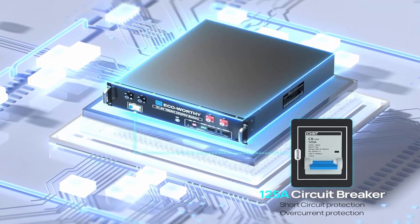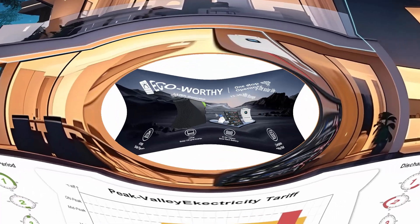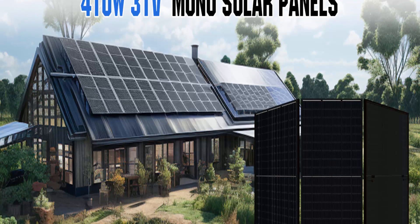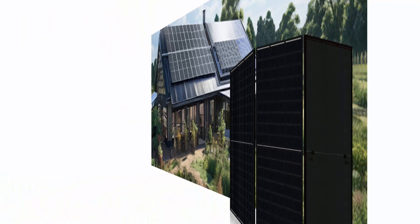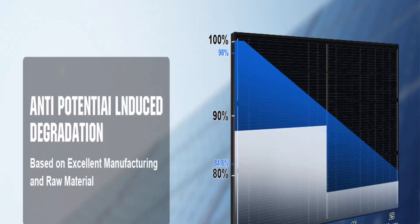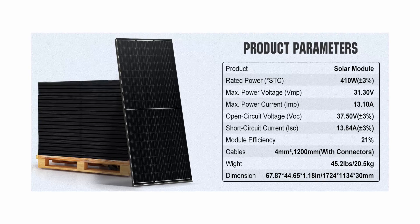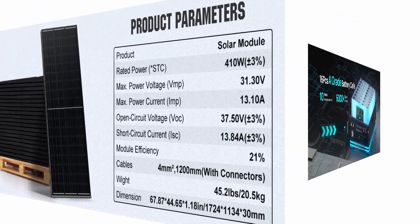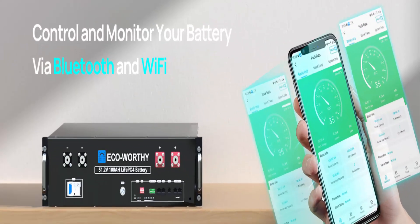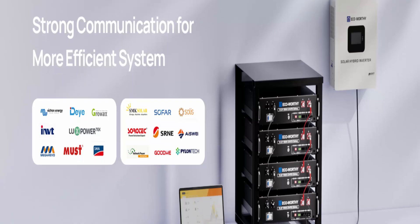The 410-watt monocrystalline solar panel features low power loss in cell connection, improved shading tolerance, lower internal current, lower hot spot temperature, and heat-strengthened glass that minimizes micro-crack impact, with a full 25-year workmanship and linear power performance warranty. The Eco-Worthy 48V 51.2V server rack battery supports CAN and RS485 communication for plug-and-play compatibility with popular all-in-one solar inverter chargers.